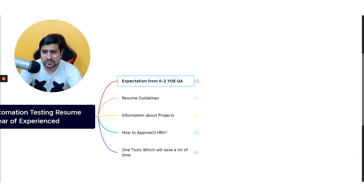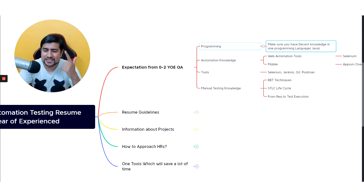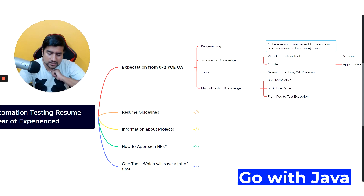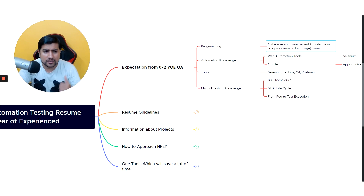For zero to four years of experience, programming languages are a must. You should have a decent knowledge of a programming language. I suggest going with Java because there are many openings related to Java, but if you're interested in Python, JavaScript, or C# you can go ahead with those as well.